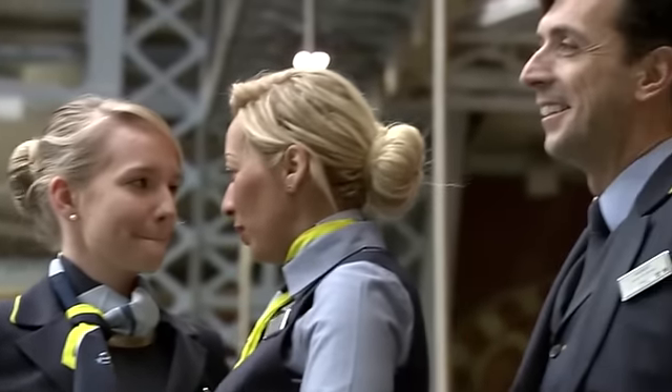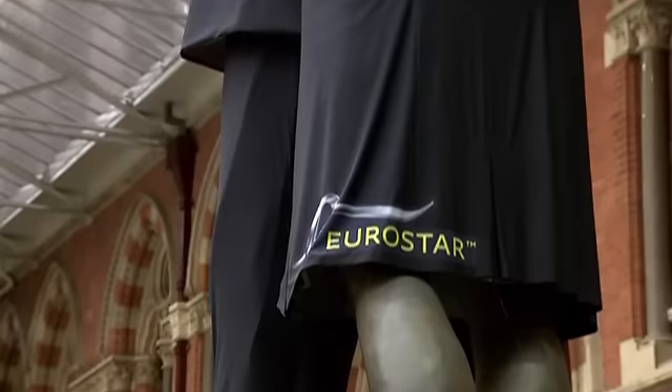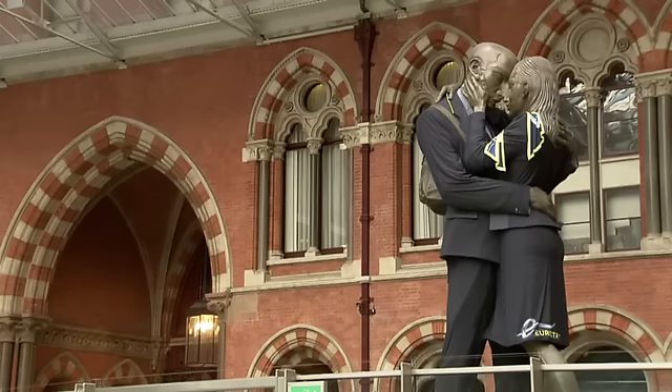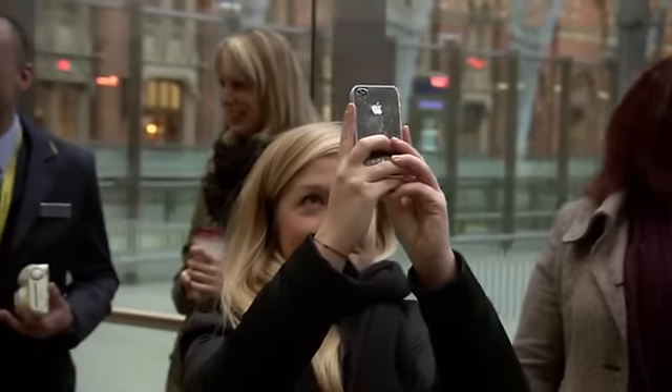We're in St Pancras International and we're launching Eurostar's new uniform. We've dressed the kissing couple statue in the new uniform, which has been a bit of a mission for the last five nights. And we're really pleased to unveil it today. It's very much a St Pancras landmark and as you can see from the interest, it's a great success.